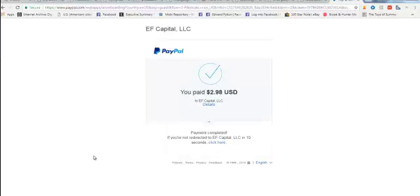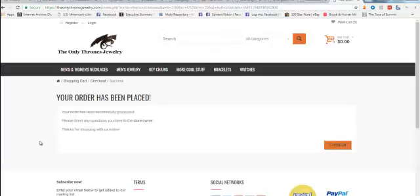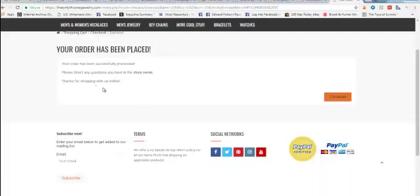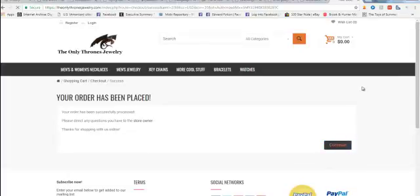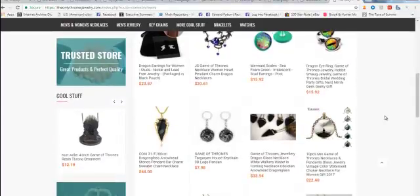Then you hit 'Pay Now' and it takes you to the confirmation page — bingo. And then I just return to the site. That's as easy as it gets — purchasing securely at an online store. You don't need to be afraid because as long as you follow these guidelines for the secure site and a secure payment method like PayPal, you're as good as gold.